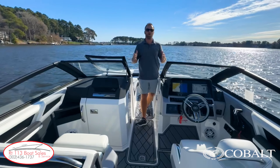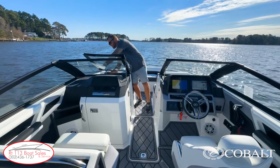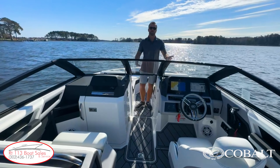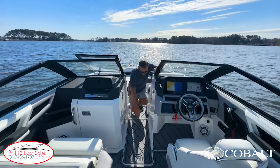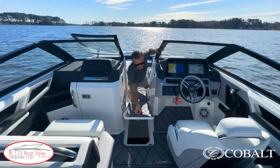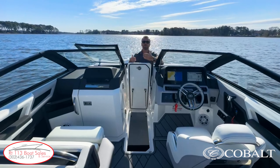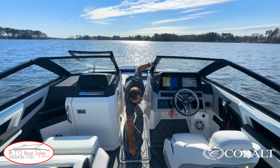Coming up through the companionway on the Cobalt R6 Outboard, a couple of really cool features. We have this fold-out windshield that locks in place — it flips out, and then we have a partition wall that folds out here. If you're out boating on a windy day, you can get out of the weather a little bit. Right behind that, we have our companionway storage ski locker, which is cavernous — I can actually lay down inside of it. It's on dual actuators too, so you don't have to hold it open.